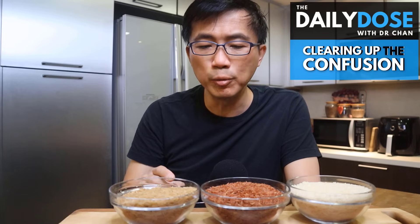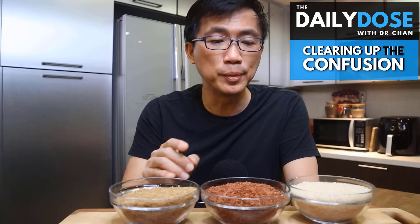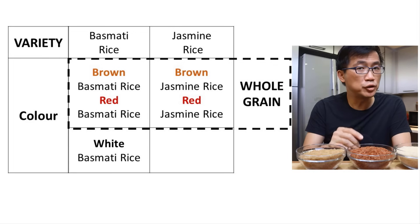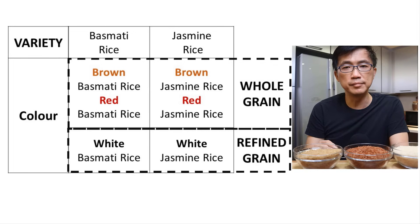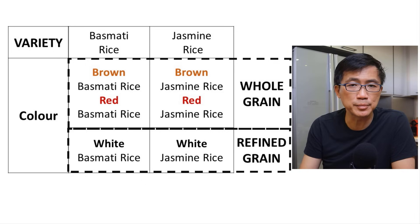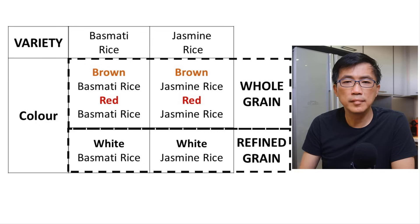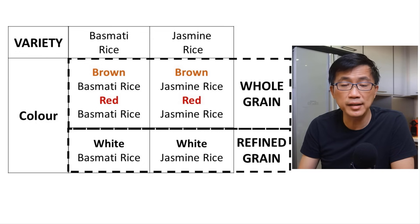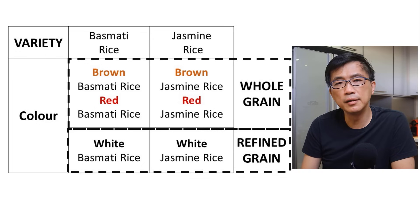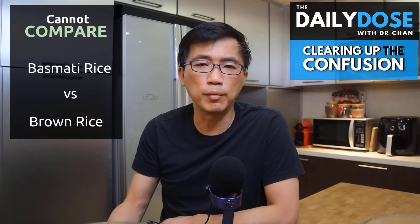These two are whole grain basmati rice. When you mill away the outermost layer — the bran — of the brown or red basmati rice, most of the intense color is removed, and after polishing you get white basmati rice, which is a refined grain. So all white rice, regardless of whether it is jasmine rice, basmati rice, or any other variety, so long as it is white, is almost certainly a refined grain and not whole grain.